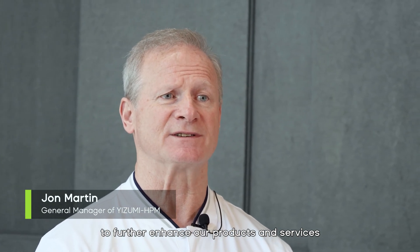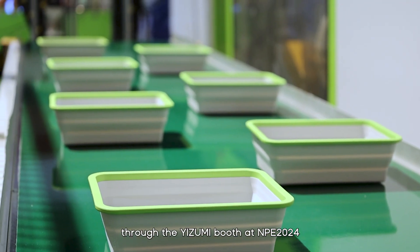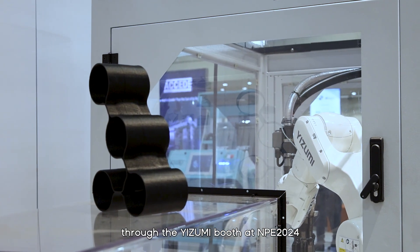Thank you for joining us on this journey through the Izumi booth at MPE 2024.